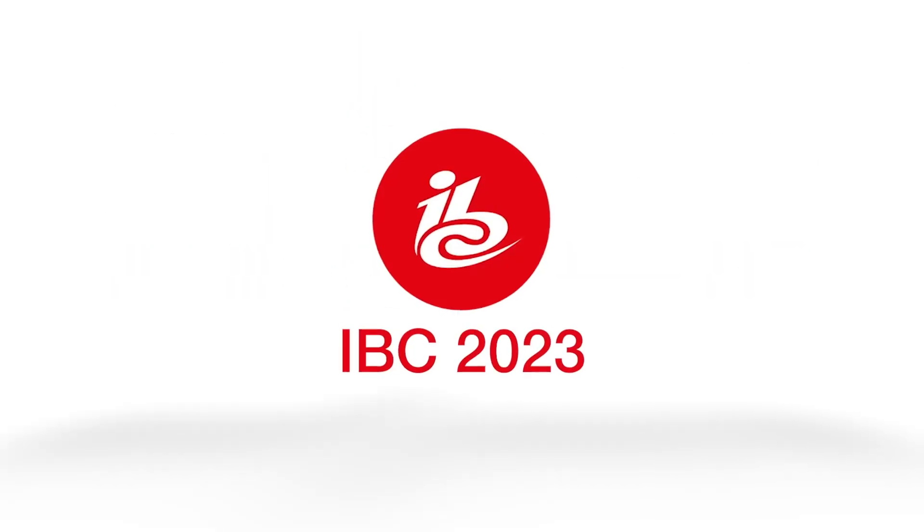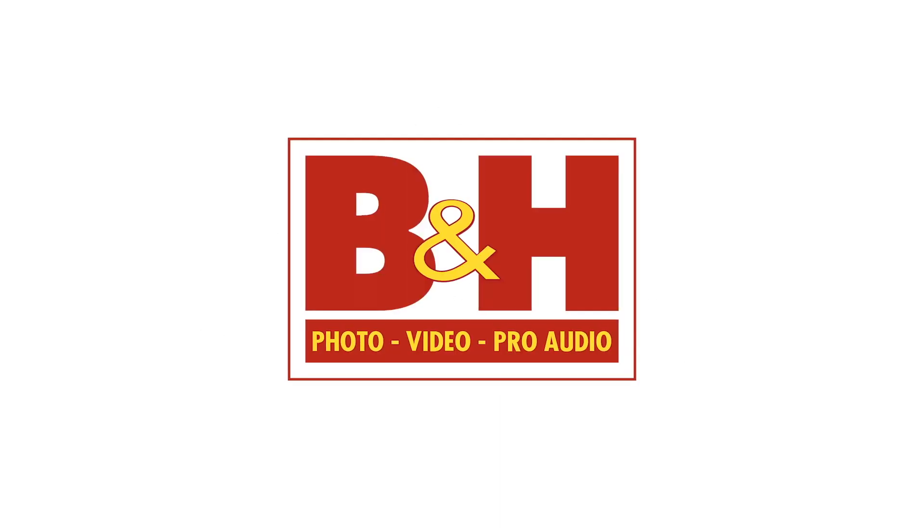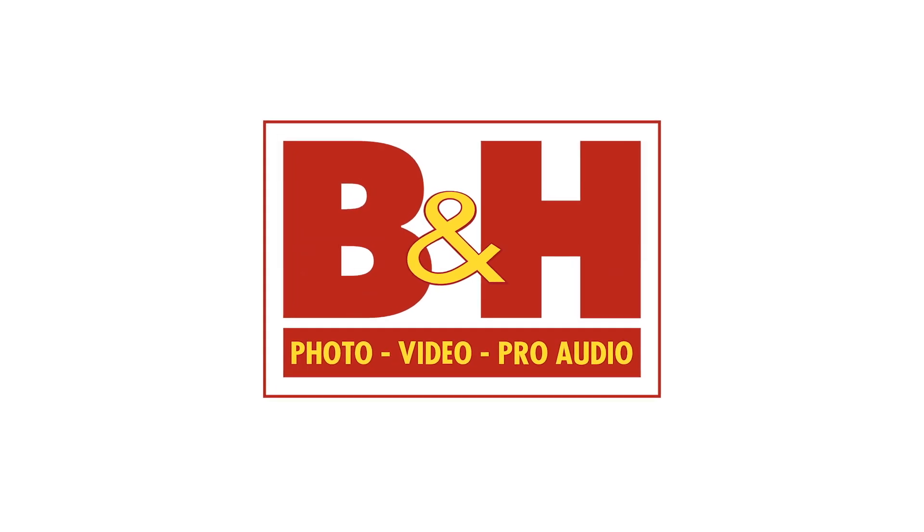New Shooter coverage of IBC 2023 is sponsored by Atlas Lens Co., Atomos, Sennheiser, and B&H. Hi, it's Matt here for newsshooter.com at IBC 2023. I'm at the Wyze booth now.